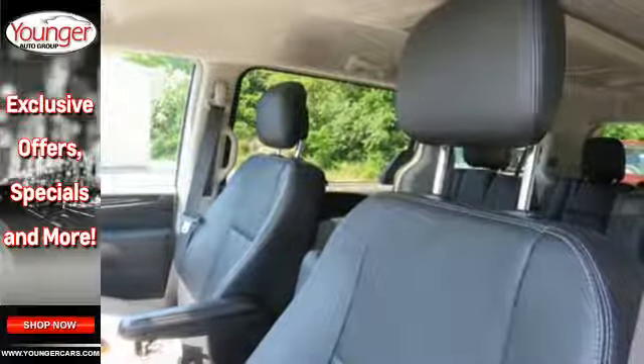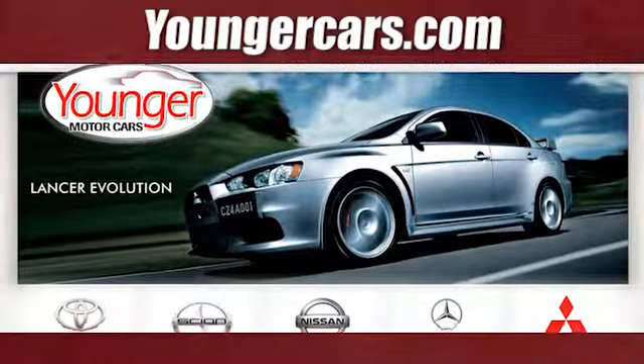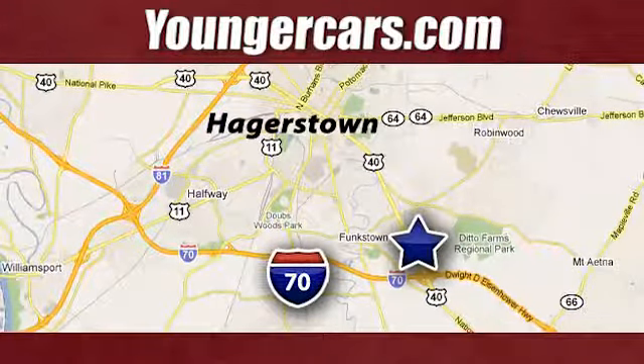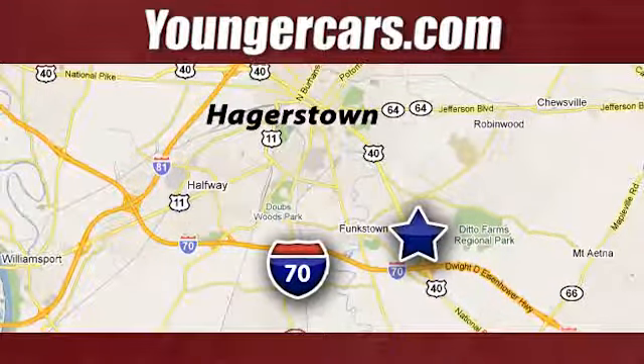Come take it for a test drive. Visit our website at YoungerCars.com. We're conveniently located at 1945 Dual Highway in Hagerstown, Maryland.